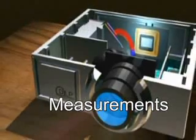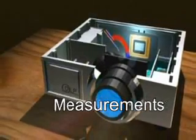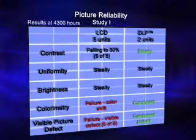Also, measurements in the second study were taken before and after lamp replacement to minimize the impact of the lamp on the optical parameters. In the first study, using the five tested metrics, projectors using DLP technology demonstrated superior results under test conditions.